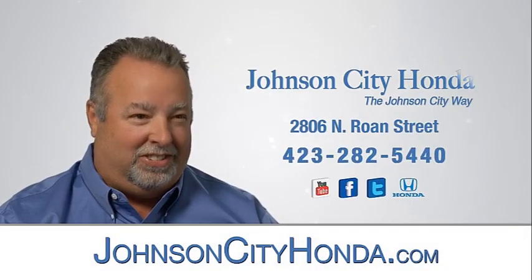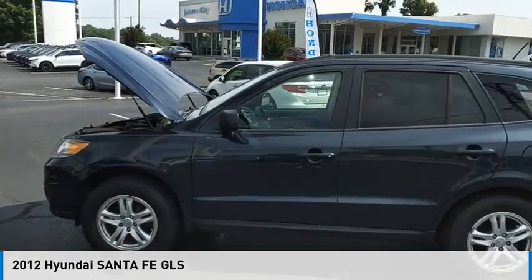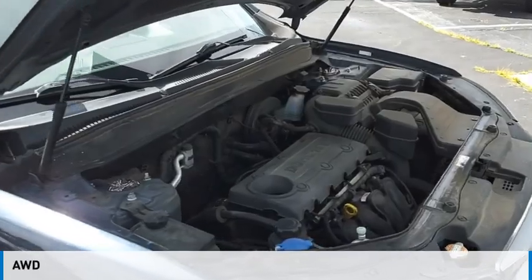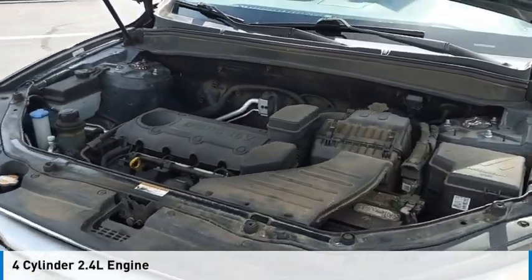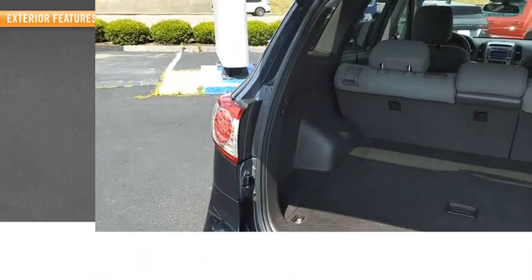Johnson City Honda — you are going to love the 2012 Santa Fe. This vehicle is powered by an all-wheel drive four-cylinder 2.4-liter engine and comes with a six-speed automatic transmission. Here are some of this vehicle's great options.